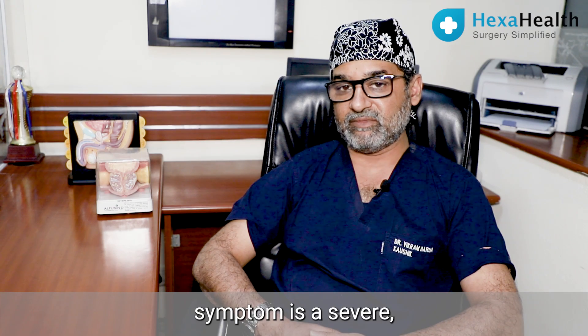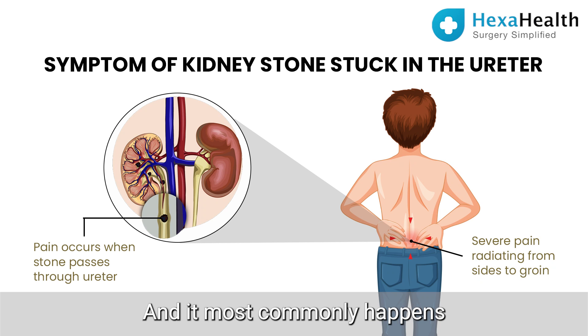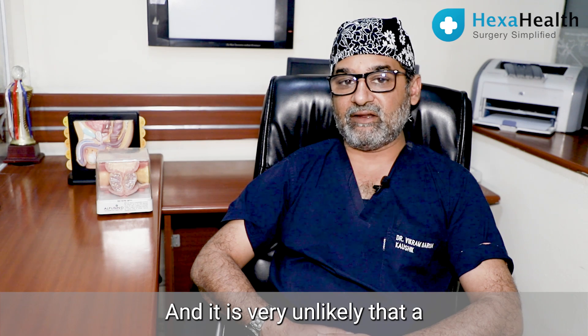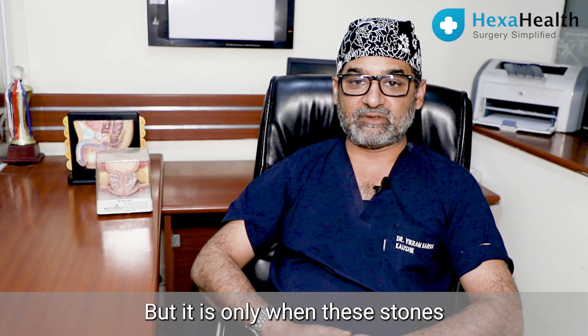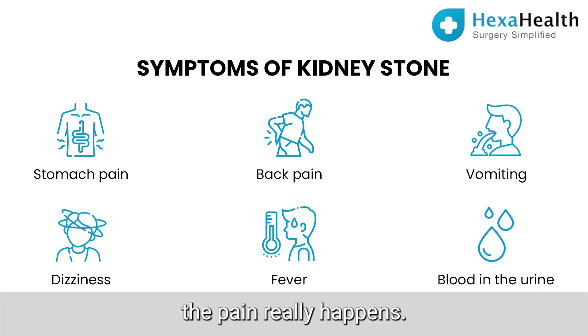The most common symptom is a severe excruciating pain on the side in which the stone is stuck. This most commonly happens when there is a stone in the ureter. It is very unlikely that a small non-obstructing stone located in one corner of the kidney would be causing symptoms such as pain — it is only when these stones pass down into the ureter and cause an obstruction that the pain really happens.